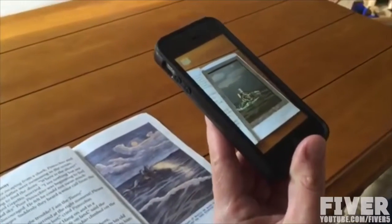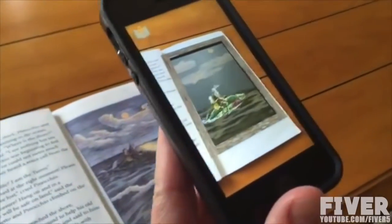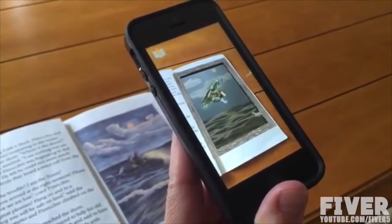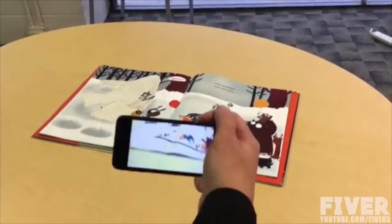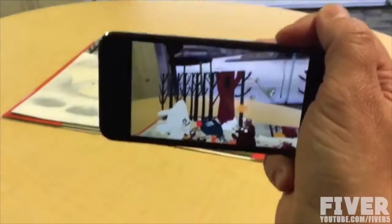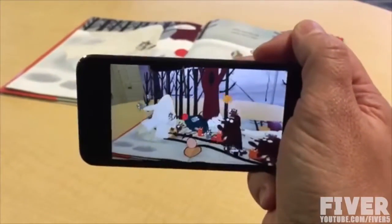Spellbound is a mobile app that turns paper books into virtual pop-up books. Hold a smartphone to the pages of a book like a viewfinder, and see characters leap from the page in 3D, hear the story read aloud, and even touch words on the paper page to hear definitions.